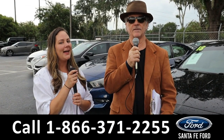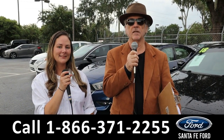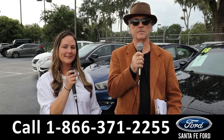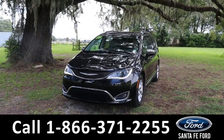Hey, this is Randy and I'm Kat at Santa Fe Ford, the used car super center. We've got a Chrysler Pacifica in good condition. Stay tuned — Kat has the details. Hey guys, it's Kat out at Santa Fe Ford. Today we're taking a look at a Chrysler Pacifica.